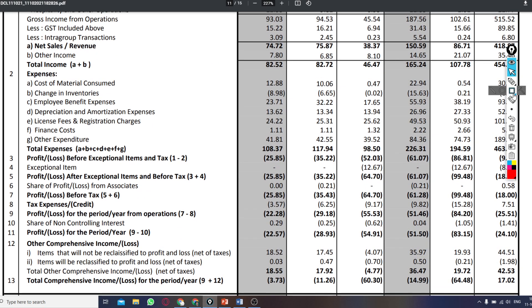Now let's talk about the expenses of the company. The total expense this quarter was 108 lakhs, last quarter it was 117 lakhs, and last year it was 98.50 lakhs.